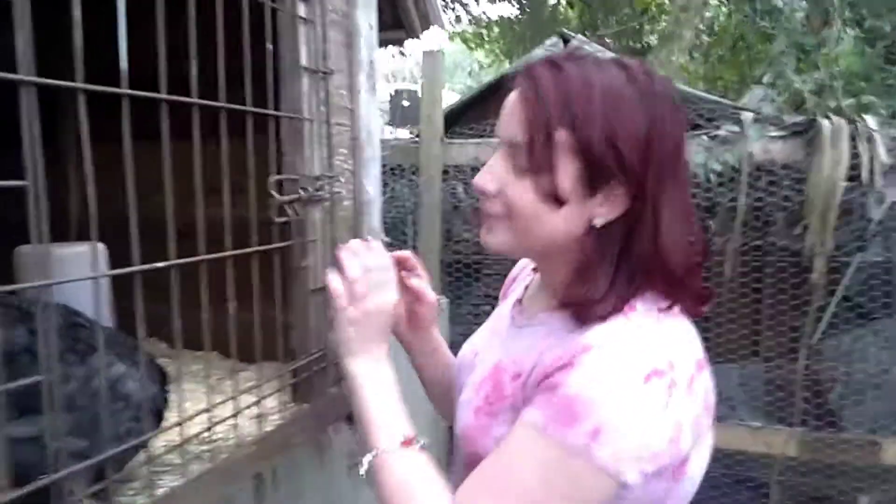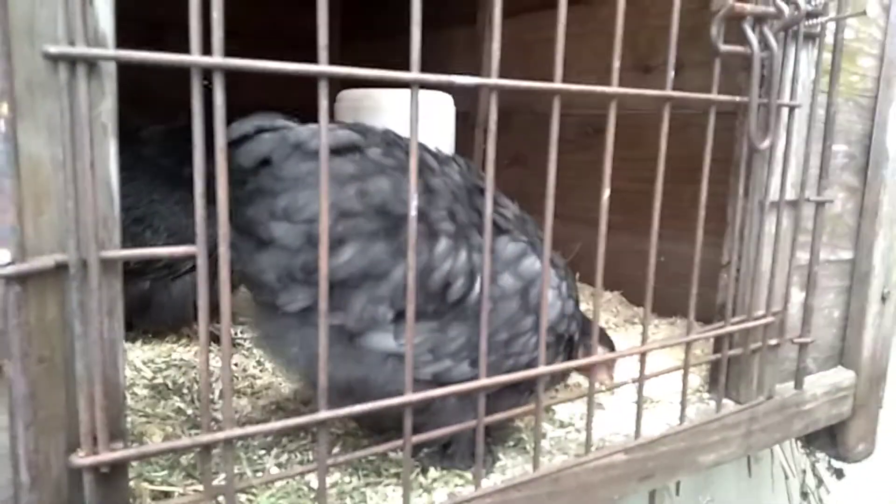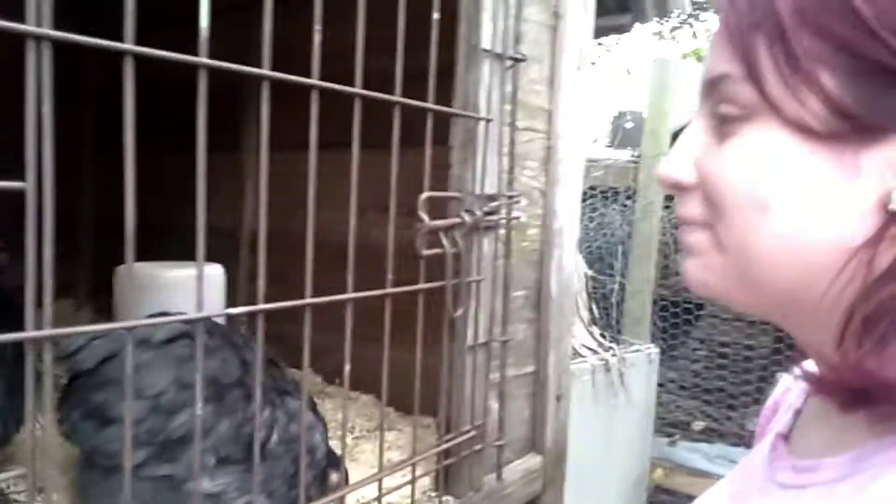Welcome to the family bungalow. Here's Dixie — she's our new chicken we just got today. I have the hiccups, guys, so bear with me.